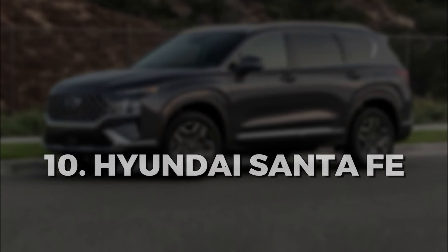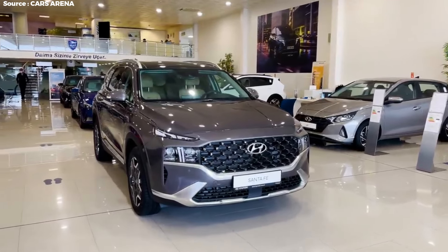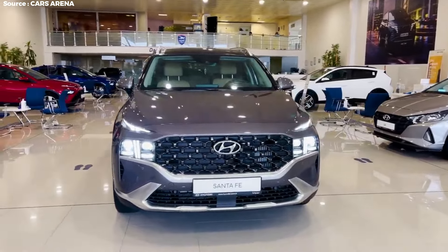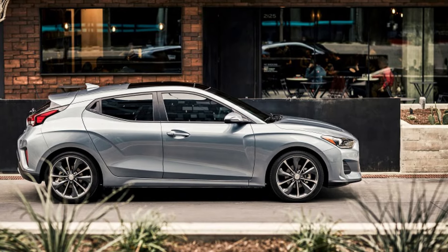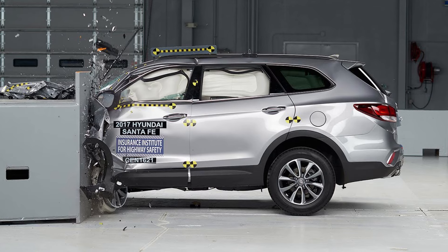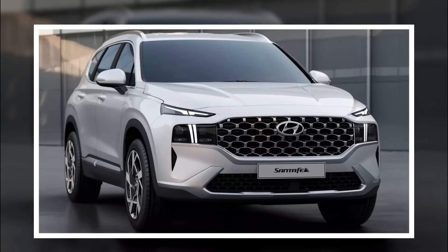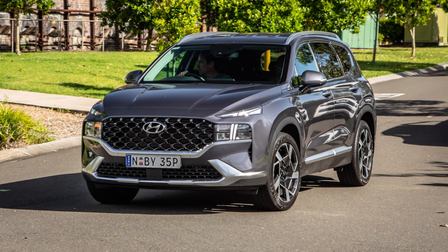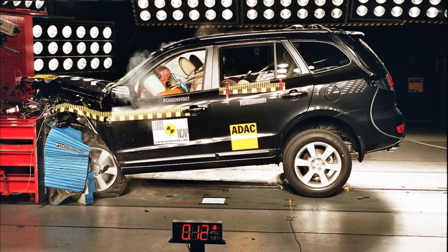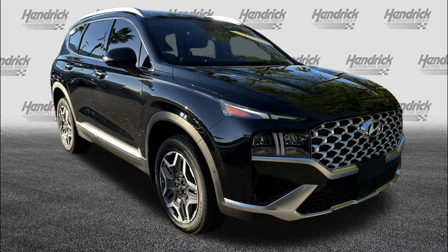Hyundai Santa Fe. The 2022 Santa Fe achieved exceptional safety ratings from both the IIHS and NHTSA. The IIHS awarded this vehicle the highest good rating in all six of its rigorous crash safety tests. Additionally, the NHTSA bestowed a remarkable overall safety rating of 5 out of 5 stars upon the 2022 Santa Fe, including 5 stars in the frontal and side crash tests, and 4 stars in the rollover test.